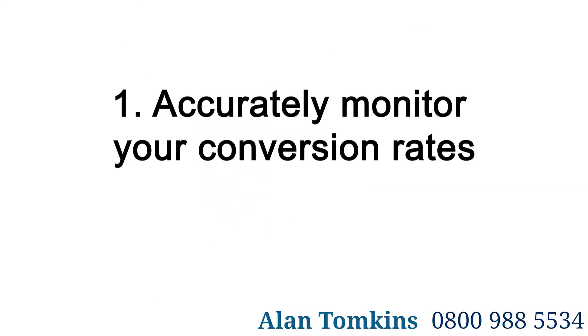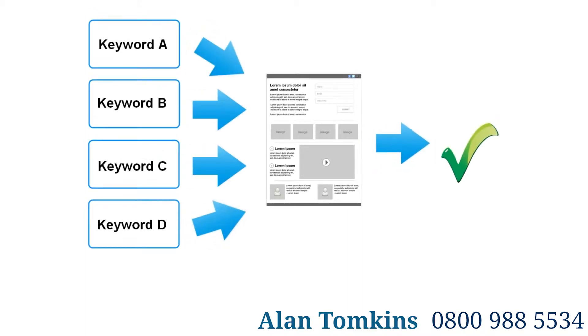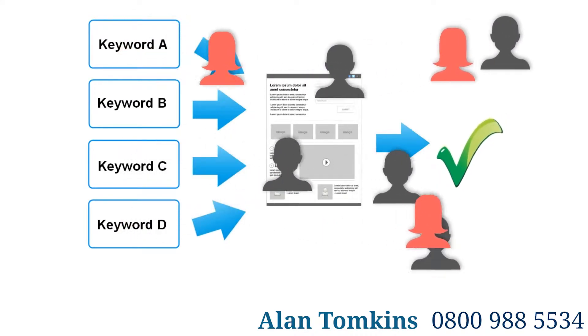1. Accurately Monitor Your Conversion Rates. Set up correctly, a Pay Per Click campaign can track which search phrases are driving the most conversions, enabling you to make instant improvements and achieve a return on your advertising budget.